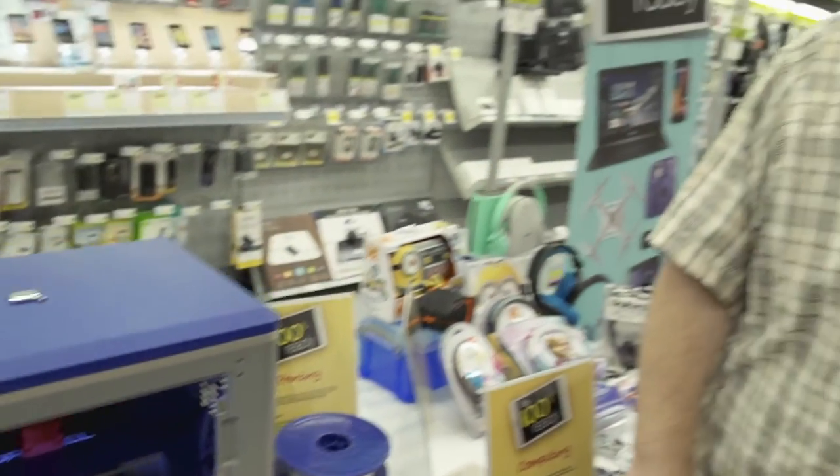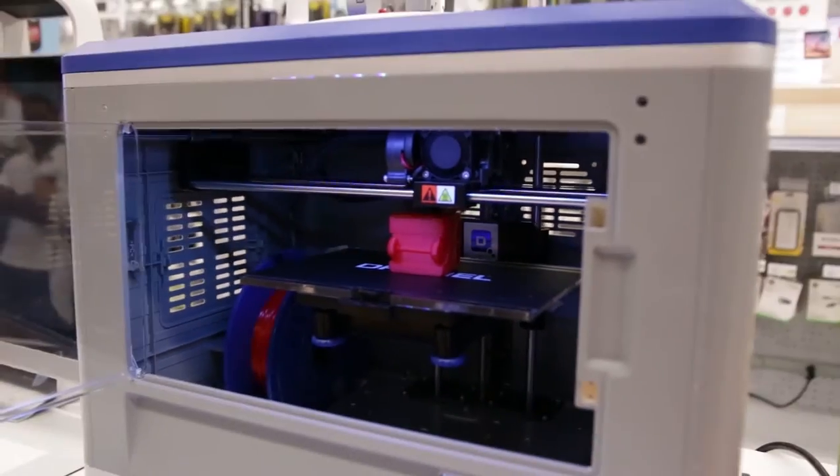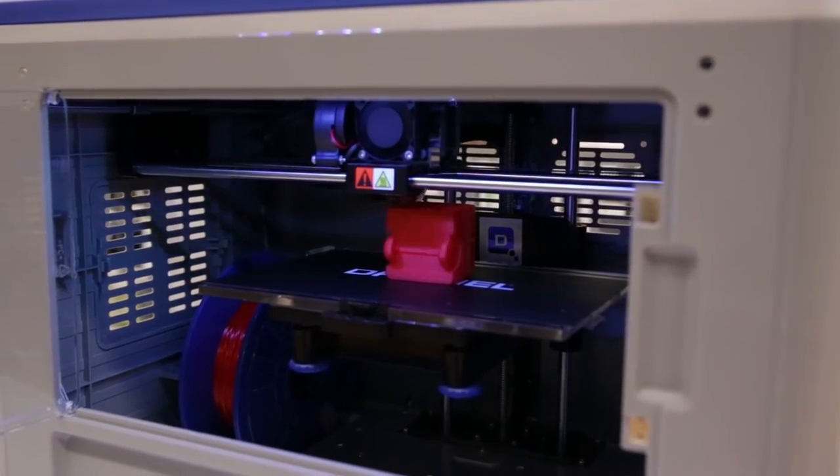How long does it take to print something? It really depends on the complexity. This school bus is about two hours, but a very simple object could be a matter of minutes. A very complex object can take two or three hours — it really depends on the complexity.